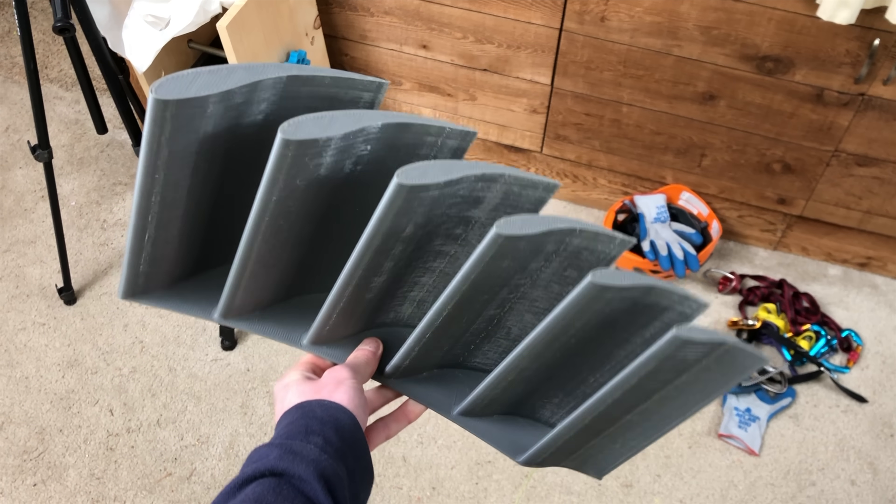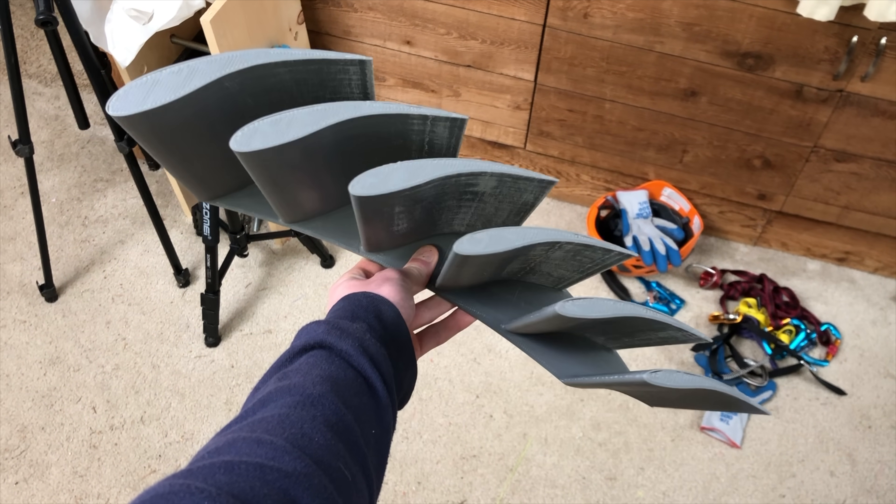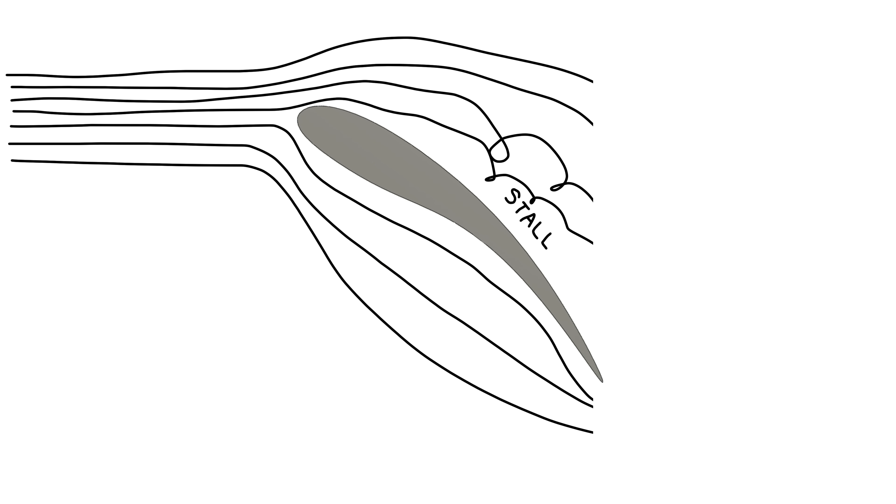So in theory, this wing can generate a huge amount of lift compared to other wings of similar sizes flying at similar speeds. In this diagram, the airfoil is shown at a 42-degree angle of attack, which is the angle for maximum lift. Any single-element airfoil would definitely stall at such an insanely high angle.